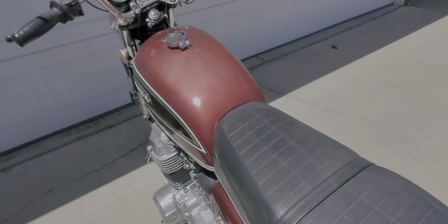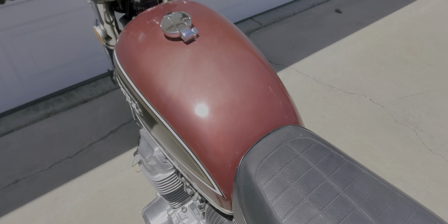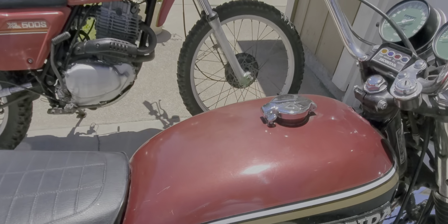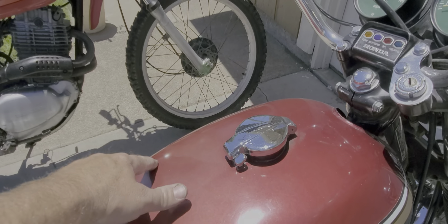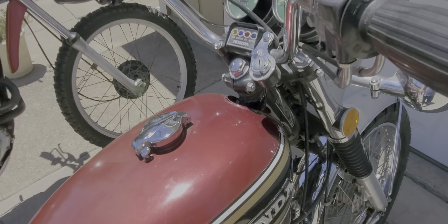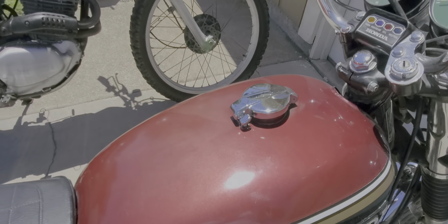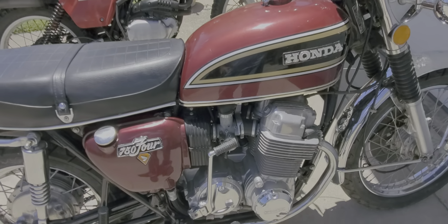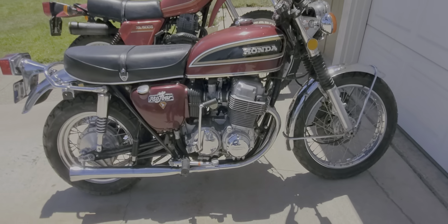The tank is fading — it looks like gas got out of it. It might be hard to show up in the video, especially with the sun on it, but it looks like gas just came out of the cap and they never washed or cleaned it. The paint on the shaded side is a lot better than the paint on the top of the tank.